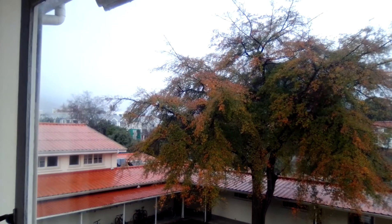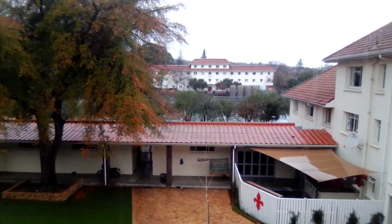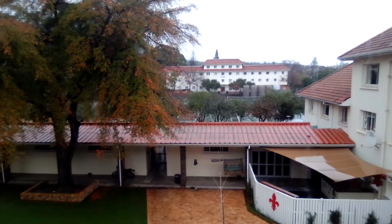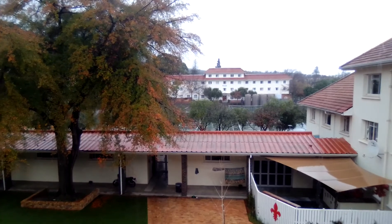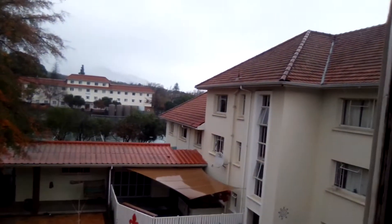Somewhere just behind this there's Sonnendal and Irene. I don't know if you can see Irene — that one up there. Those are female residences. But this is the third floor — there's another room I'm in, a double room in Simonsberg. The view is quite nice from here.